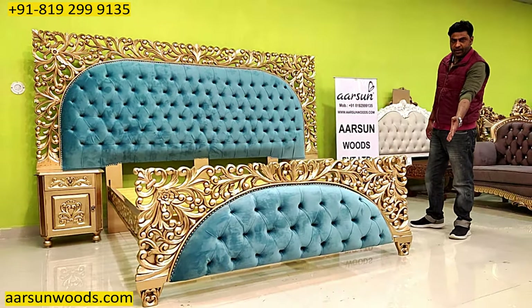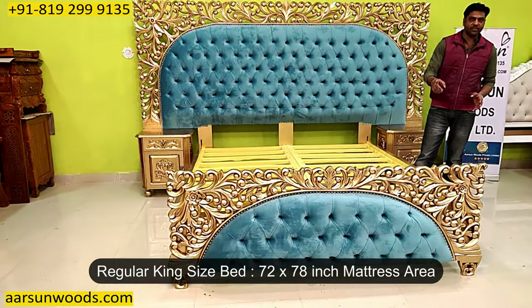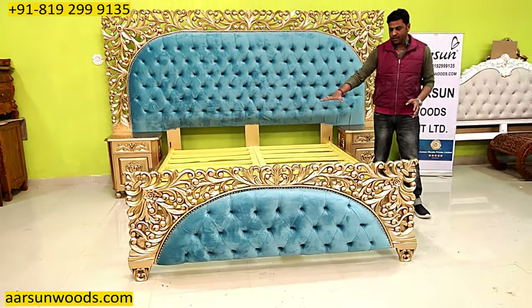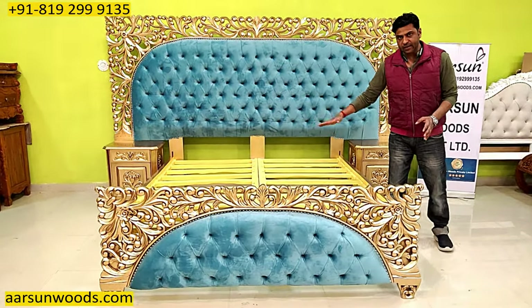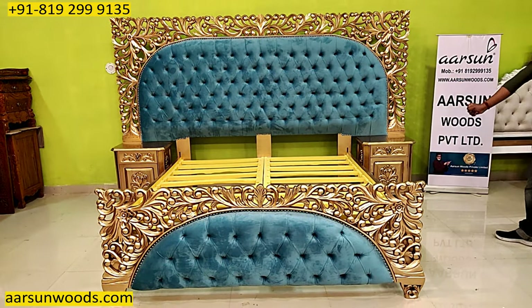The front is the same. This is a regular king size unit as per India — 72 inches by 78 inches mattress area — and it has a net design on top. The mattress will be placed over this. It doesn't have storage.